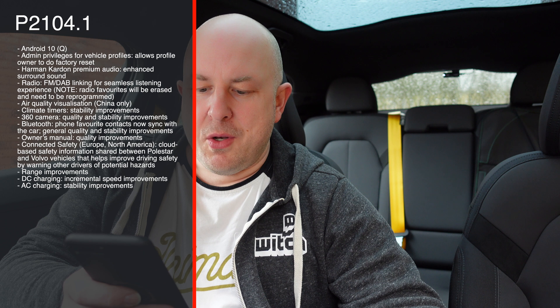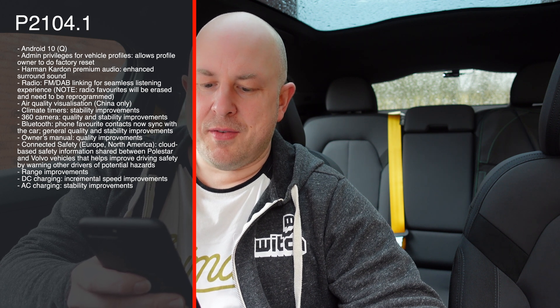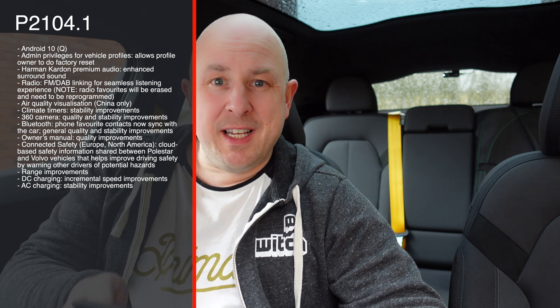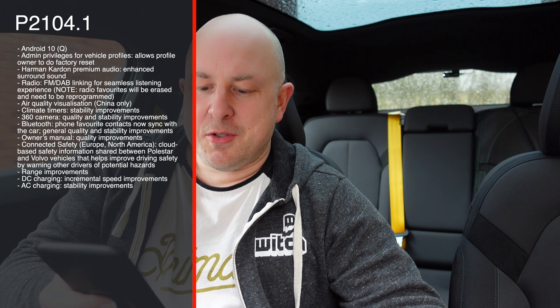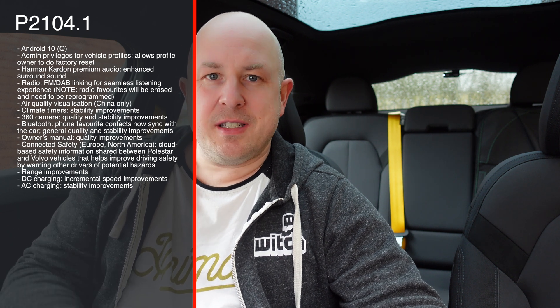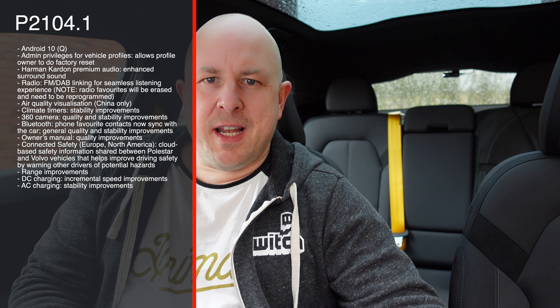Connected Safety for Europe and North America — cloud-based safety information shared between Polestar and Volvo vehicles — will help improve driving safety by warning other drivers of potential hazards. There are some range improvements, which I have seen in my last video — not a scientific test but I did see some efficiency improvements. DC charging has incremental speed improvements, and AC charging has stability improvements. I've done one overnight charge since this update and haven't seen any charging issues personally.